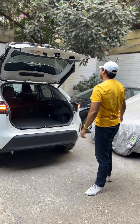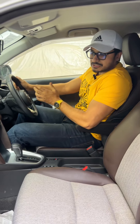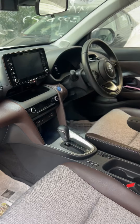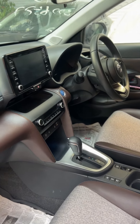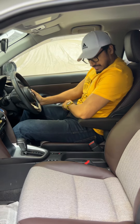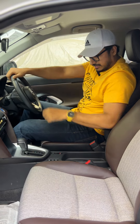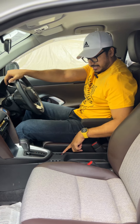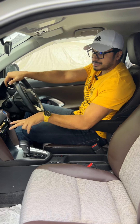Looking at the interior, the Yaris Cross interior is simple and practical. The steering wheel is tilt and telescopic so you can adjust it. There's a driver's armrest, driving mode selector, EV mode, electronic parking brake, and an auto hold button. There's also automatic climate control.